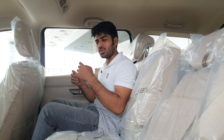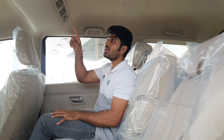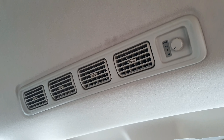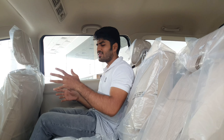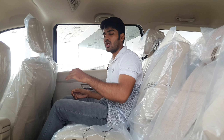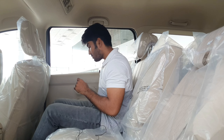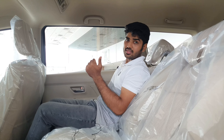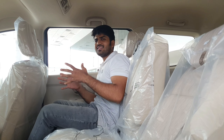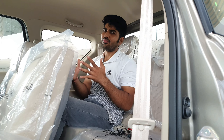Now talking about the second-row comfort. My height is 5'8" and I've adjusted the driver seat to my height. There is a good amount of leg room, under-thigh support is also good, and headroom is very good here. For utility features, on the top you have lights and you can control the blower speed. In the center console you have a small storage space and a 12-volt charging socket. You can also recline the second-row seats.